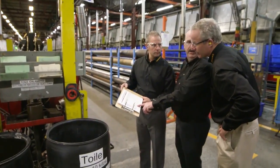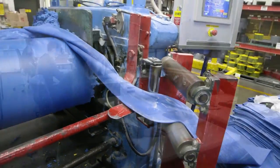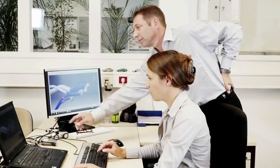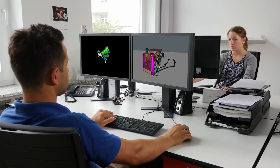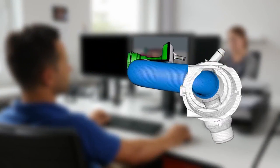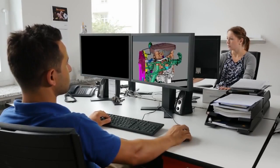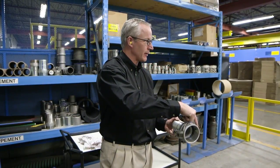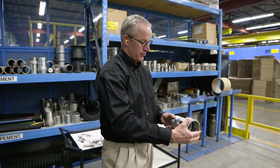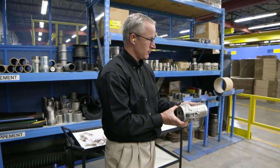Then we build prototypes that we test rigorously. We also use computer modeling via our Fairlawn, Ohio Innovation Center. With this information, we improve upon the prototypes and come up with a better design. We take our best performing prototype, put it in the field, and send our engineers to monitor the product. We also collect customer feedback to make sure the product is fit and safe for use.